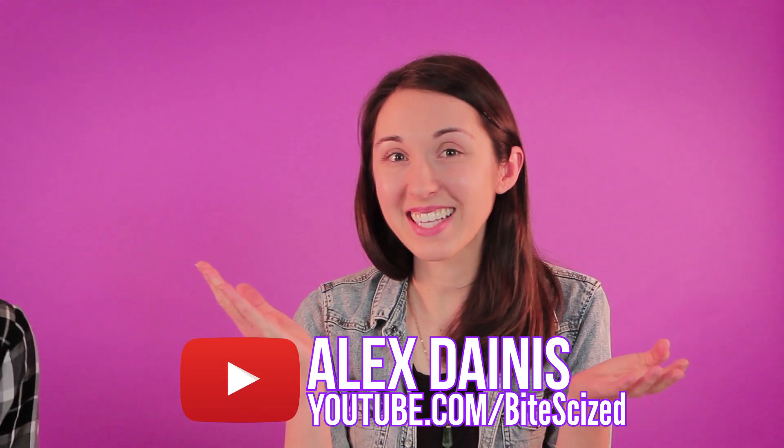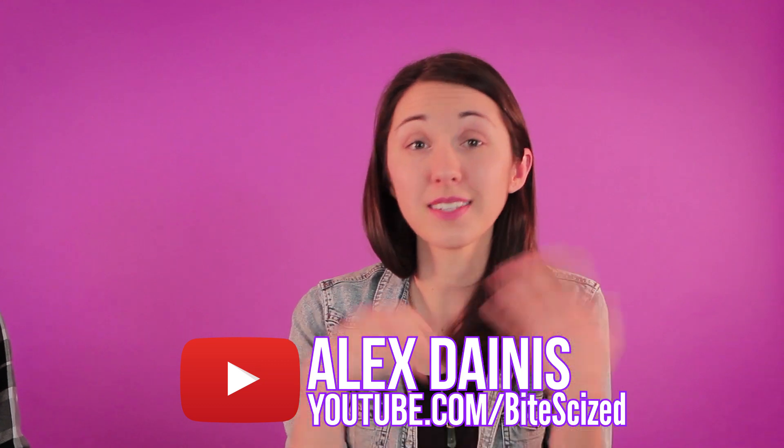Hey guys! I want to introduce you to Alex. My name's Alex Danis, and I'm a genetics PhD student and a science vlogger. And she has a really great YouTube channel that you really need to go check out. Here's a taste.